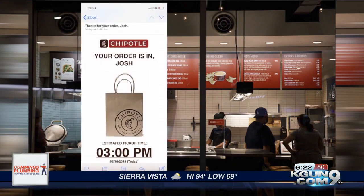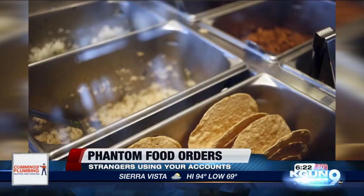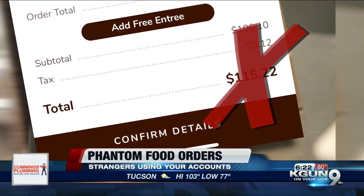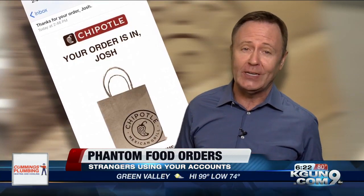Josh, your Chipotle order is in, and it's a big one — a few double chicken burritos, large queso and chips, some chicken tacos — all $115 worth of food. And Josh didn't order any of it. His Chipotle mobile account had been hacked, and somebody was preparing to feast on his dime.